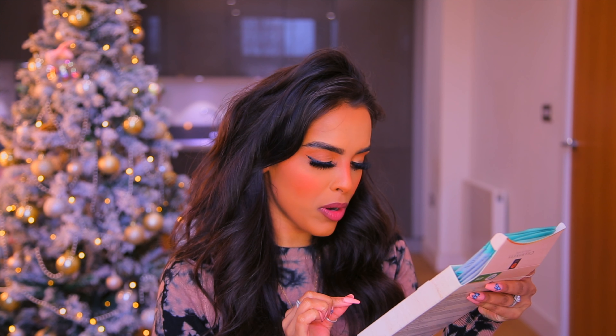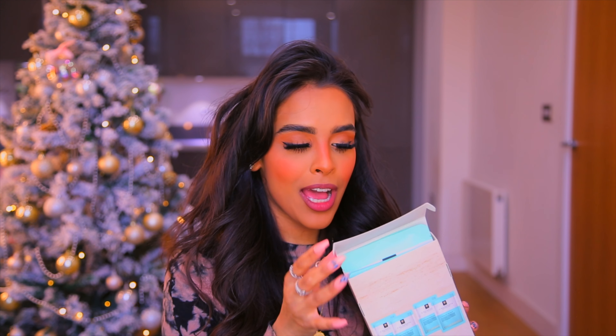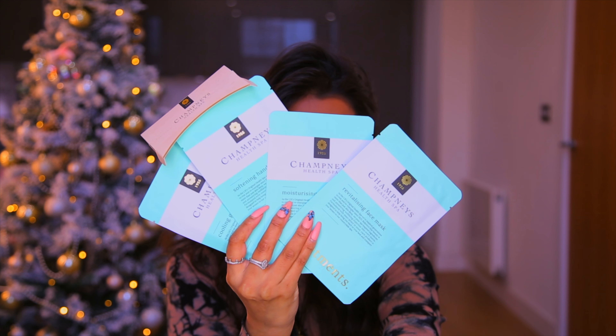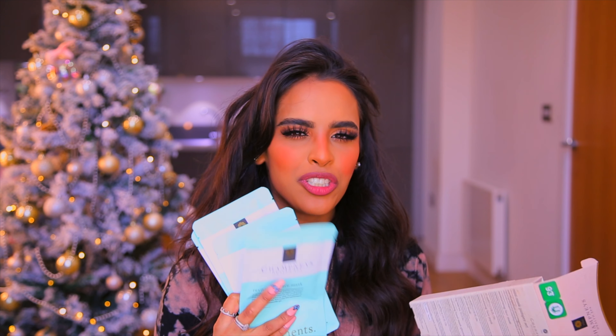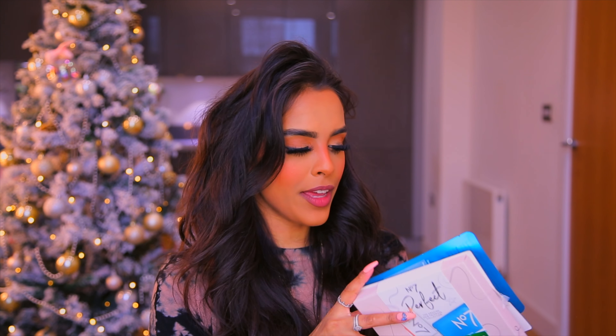Next up is the Champagne Mini Mask Pamper Set — a selection of masks to leave your skin feeling soft. You get two face masks, one hand mask, and one eye mask. It looks super luxe and it's only £6, which is an absolute bargain for four masks. It's also on the Christmas three-for-two offer and makes a great stocking filler.